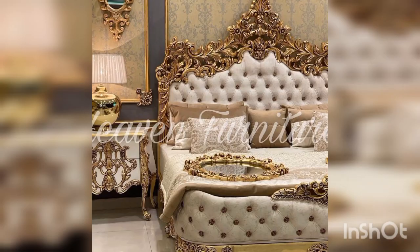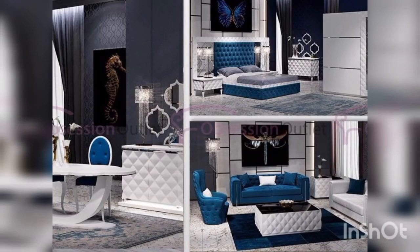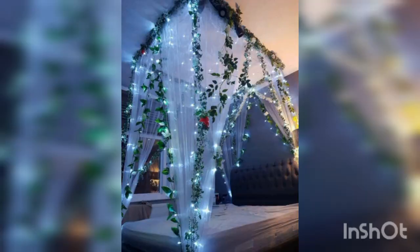Next is night stands. Night stands are essential in a bedroom, and in a bridal room they can serve as a place to display sentimental items or decor. Consider matching night stands with drawers for extra storage.